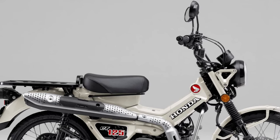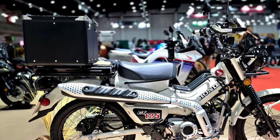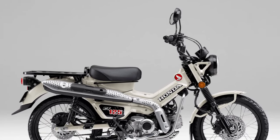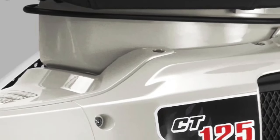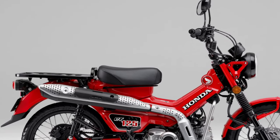Honda offers a range of customization options for the 2025 CT 125. Riders can choose from various accessories and aftermarket parts to personalize their bike, making it a reflection of their individual style and needs.